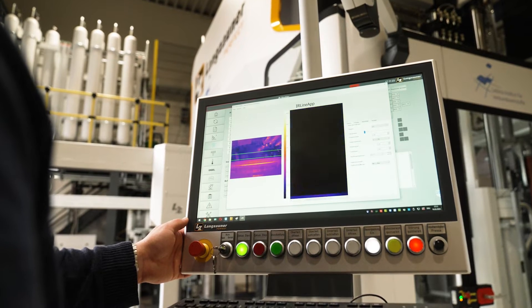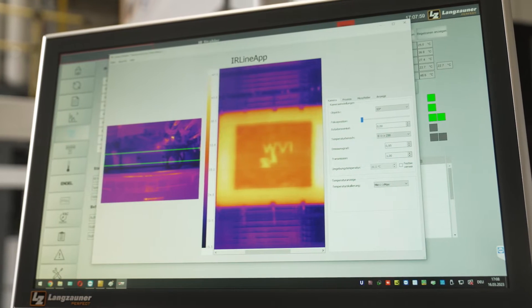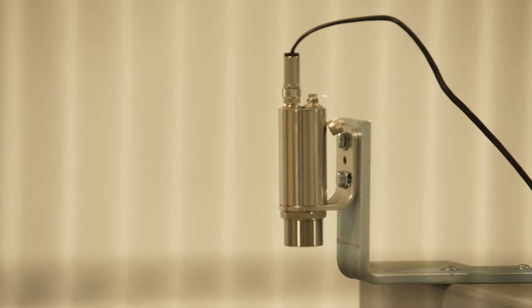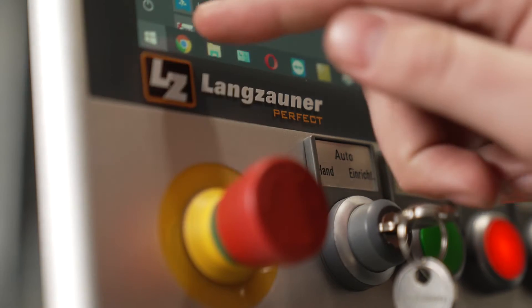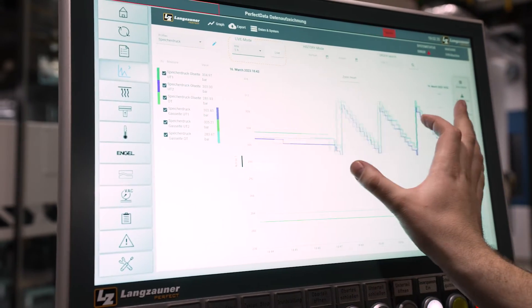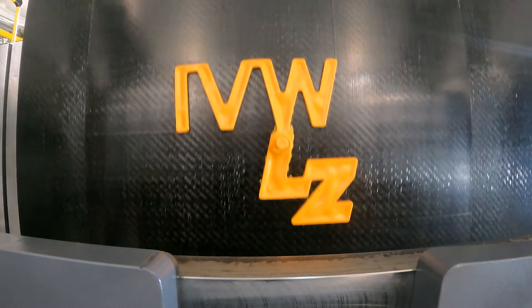An online thermography measurement enables the determination of the material temperature, simultaneously illustrated on a control display for our operator. The complete set of all important process data — such as speeds, temperatures, forces, etc. — recorded at different positions is the basis for deep process understanding, process digitalization, and finally process optimization.